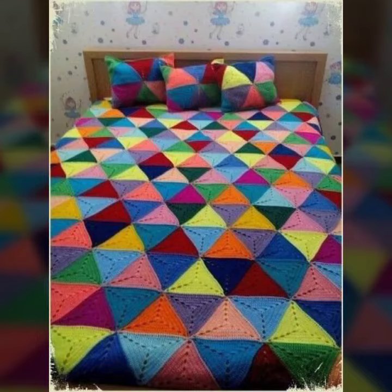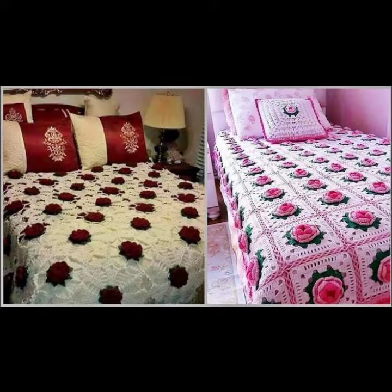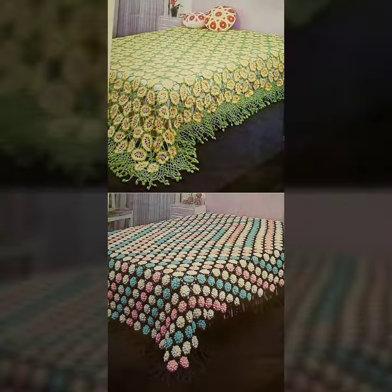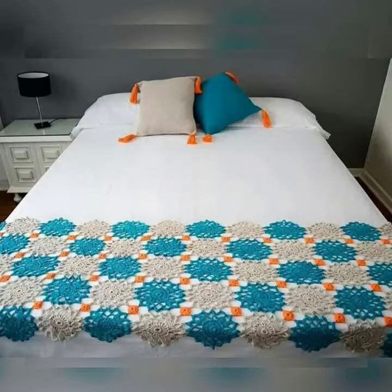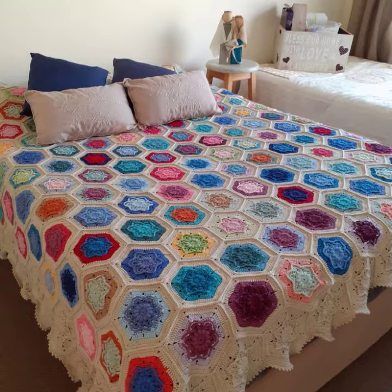Hello friends, welcome back to my YouTube channel. Today I will talk about a more stylish and gorgeous collection of the most demanding crochet bedsheet designs — different designs, different ideas, different color combinations and contrasts for you.